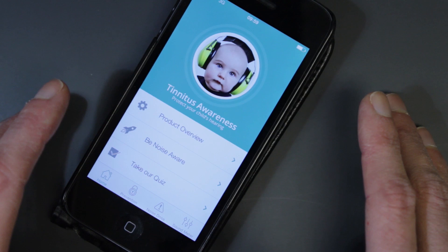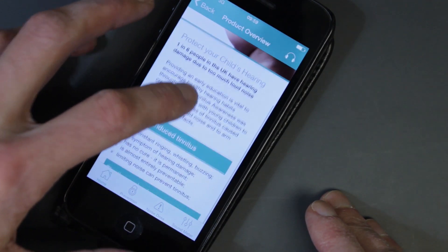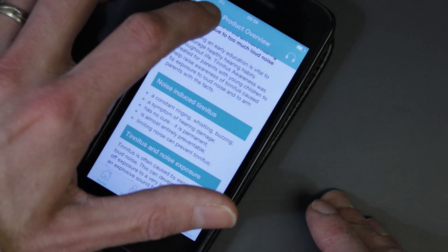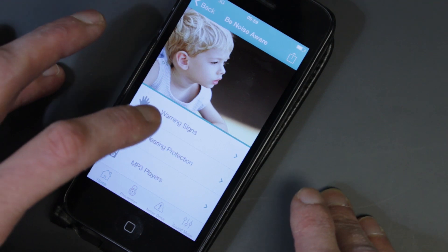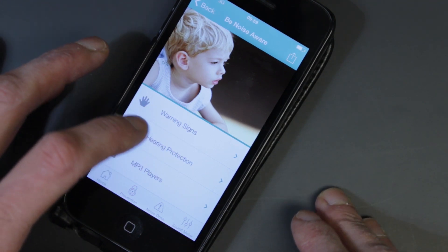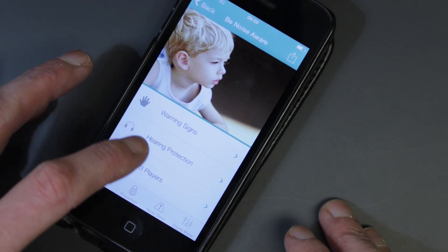There are two key areas of the app. The first is informative content that teaches the parent about noise exposure and its impact on hearing, and also teaches them some of the key areas such as warning signs to look out for, when hearing protection is advised, and how to use an MP3 player safely.